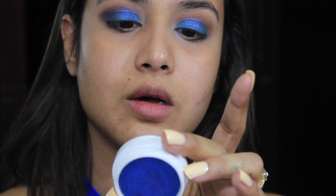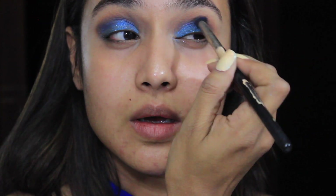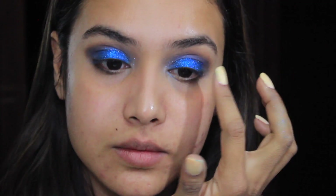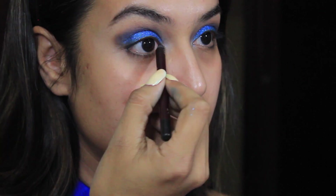I'm going to zoom in so you guys can see better. I've taken the Royal Blue and Deep Blue shades and started applying them in my crease, blending both colors really nicely. Once I'm done with my eyes, I'm going to clean my under eyes and then start with my base makeup. Before that, I'm going to apply some kajal — tight lining my upper and lower waterline — and quickly do my brows.